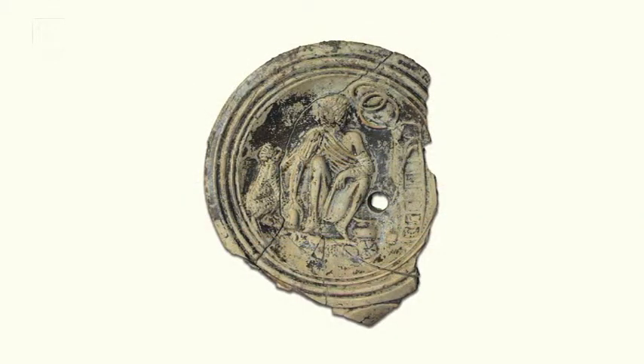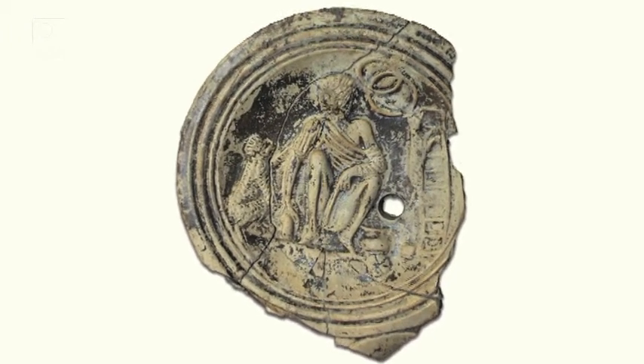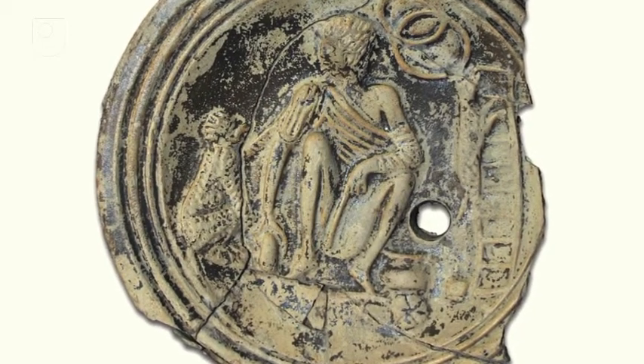What's striking about this oil lamp is its decoration. This particular lamp is interesting because it is decorated on the top, as are many lamps. Whereas quite a few oil lamps, being a cheap product that lots of people have, just carry very generic types of decoration, here we have a very interesting little scene depicting a figure — a man — and that's quite unusual already.